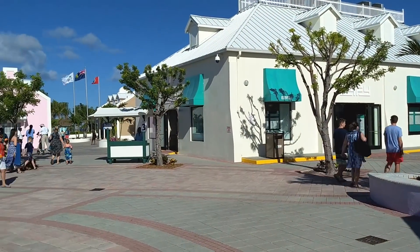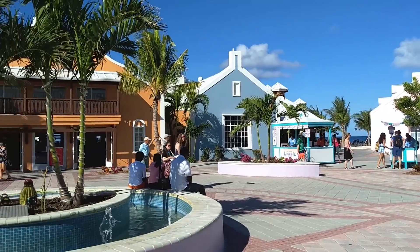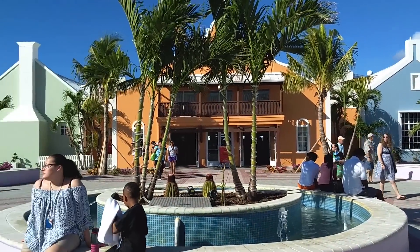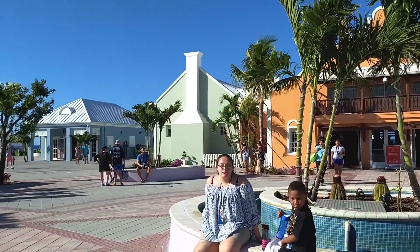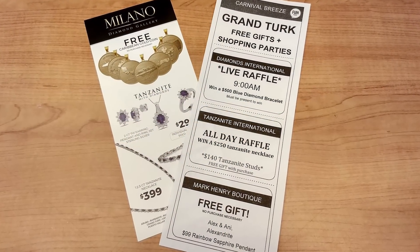In the center of the cruise terminal itself, you'll find several shops to explore. Like other ports, many offer freebies and raffles. Details are available in the port shopping guides that are handed out on the ship.